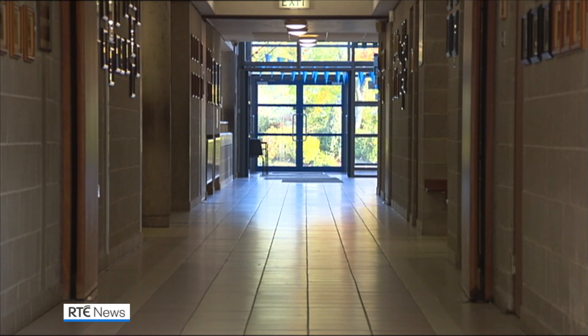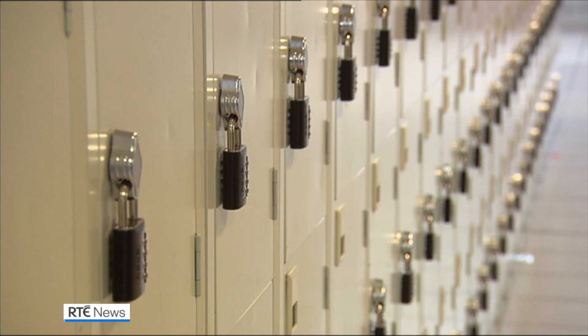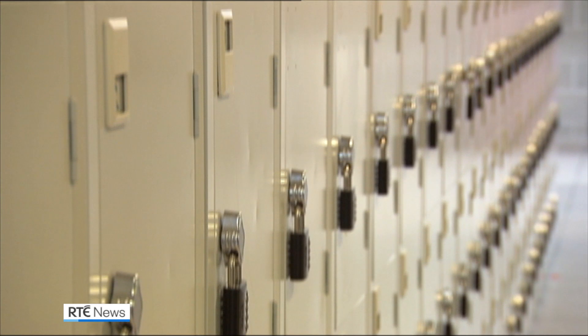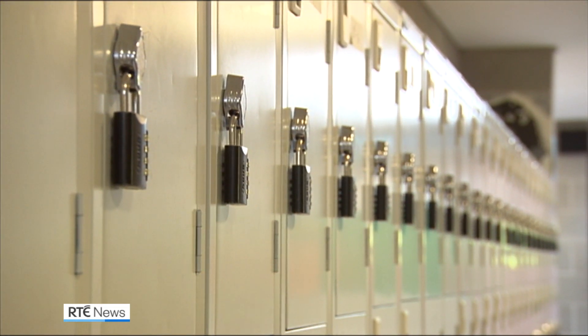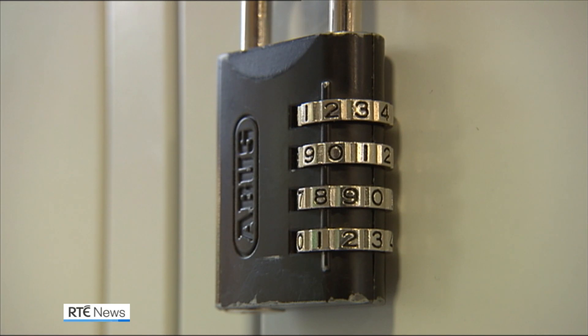The Department of Education is spending €4 million on carbon dioxide monitors for primary and secondary schools. The devices will be delivered for the start of the new school term in September. Diane Conner, RTÉ News.